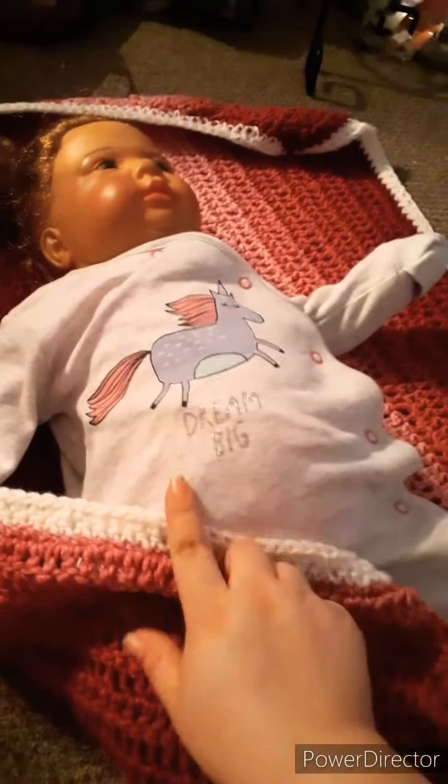So yeah, let's turn her around. So this is her sideways. There's like a shadow. So this is her sideways. And an outfit, a blanket, a bottle, a hairbrush, an outfit.